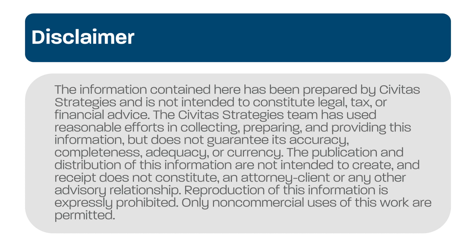The information contained here has been prepared by Civitas Strategies and is not intended to constitute legal, tax, or financial advice. The Civitas Strategies team has used reasonable efforts in collecting, preparing, and providing this information, but does not guarantee its accuracy, completeness, adequacy, or currency. The publication and distribution of this information are not intended to create, and receipt does not constitute an attorney-client or any other advisory relationship. Reproduction of this information is expressly prohibited. Only non-commercial uses of this work are permitted.